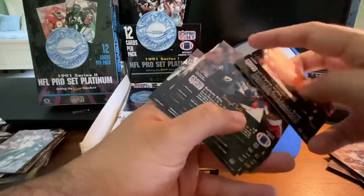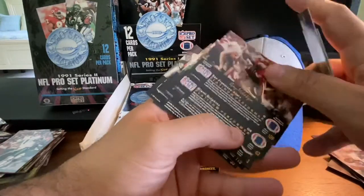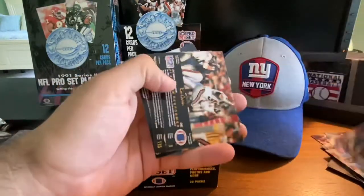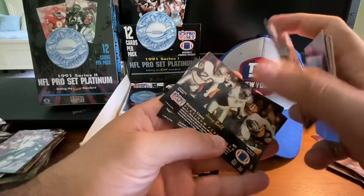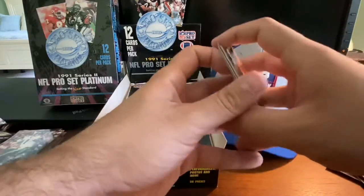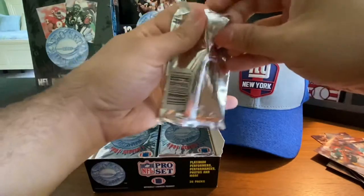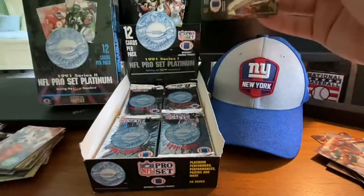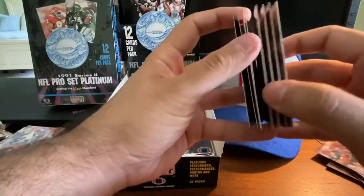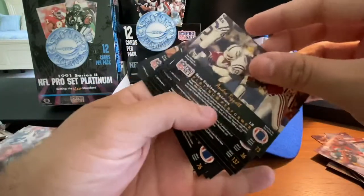Art Shell again, Daryl Talley, Ernest Givens, Jim Everett, James Francis, Guy McIntyre. Another Dan Marino — so we're already starting to see some duplicates. Tim Green, Derek Favors, Jerry Ball, Tim Harris, and Joey Browner, closing out that pack. I don't remember exactly how many cards are in this set but I believe it's somewhere in the 200 range. 36 packs times 12 cards is 432 cards — we're going to get our share of duplicates. Andre Tippett.